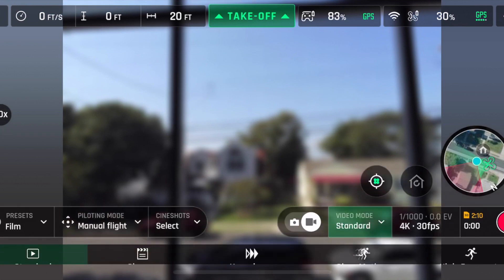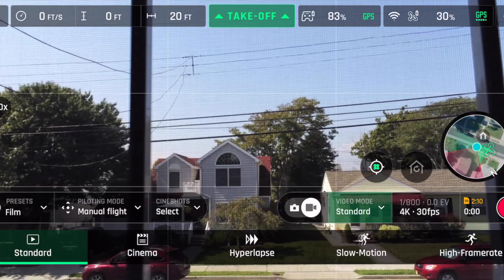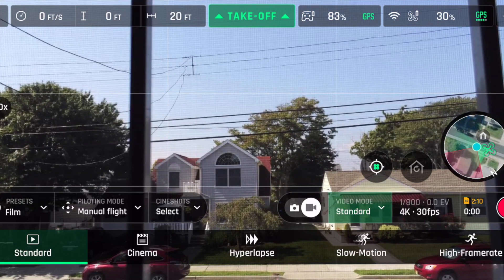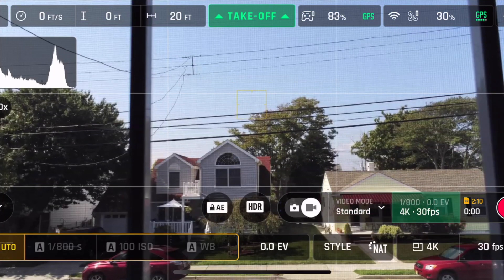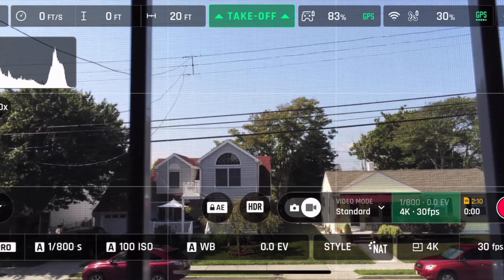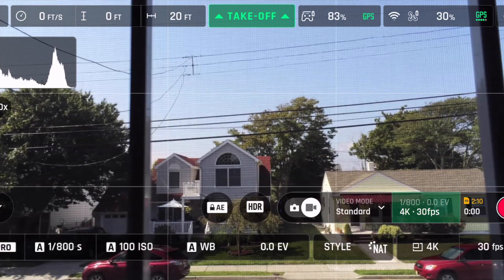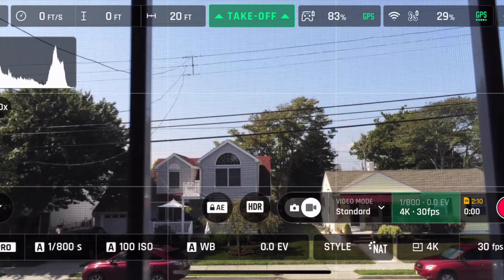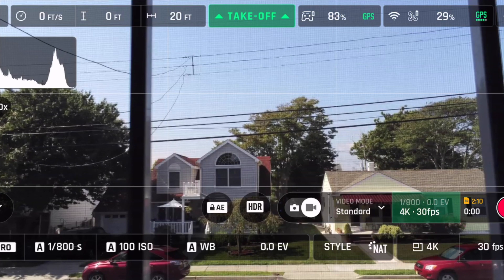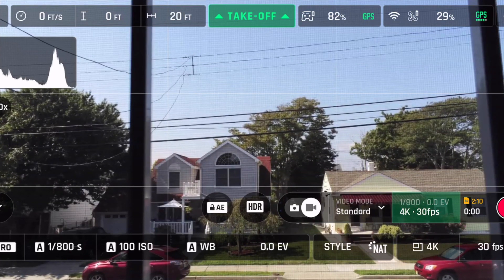Moving over to the video settings to see if anything changed: Standard, Cinema, Hyper, Slow Motion, and High Frame Rate were all there before — nothing is new in that panel. None of these options have changed. In the Pro section, frame rates, white balance, EV, style, 4K 30 — all were there before.